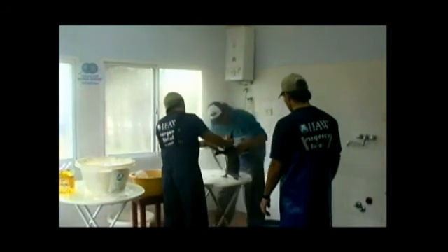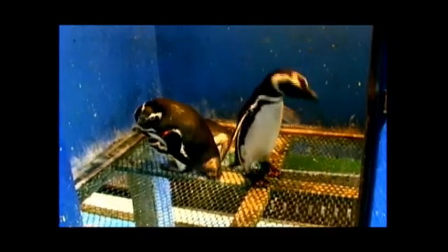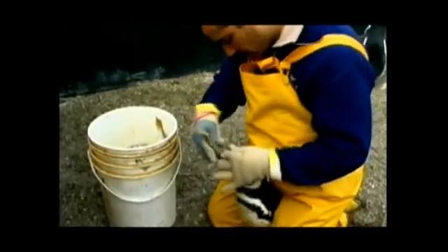The rinse has to be thorough and very meticulous because you have to remove all the detergent from the feathers. After that, you put the bird under the heat lamp. The bird won't eat until the next day, so you have to be sure it's strong enough to cope with all this stress.